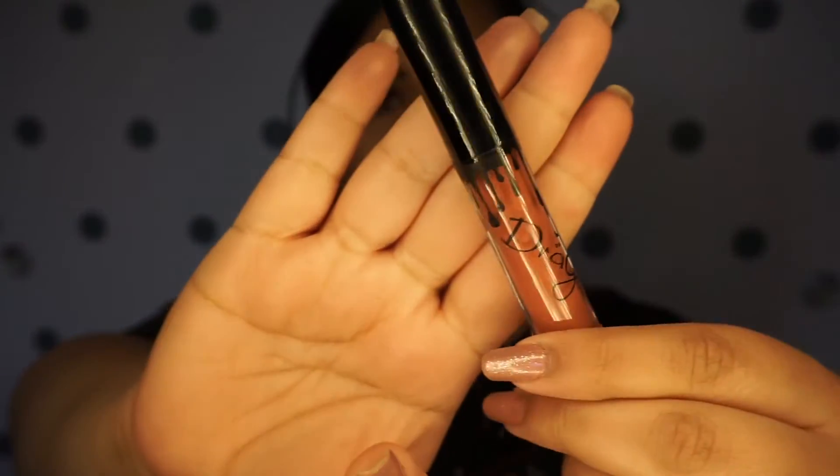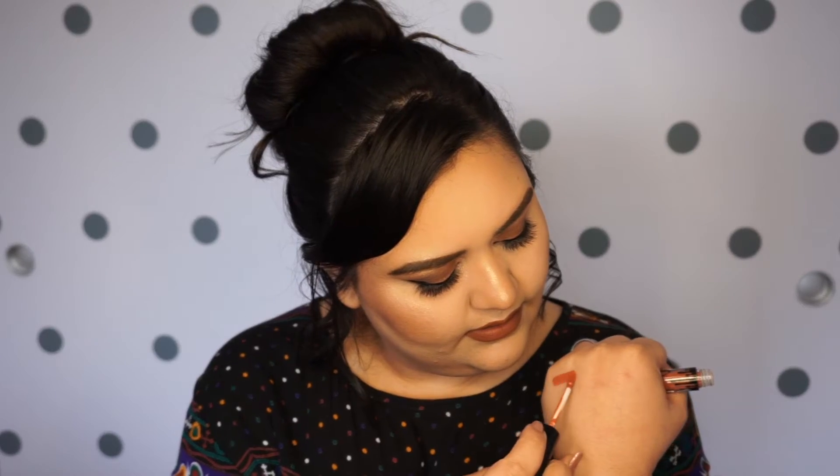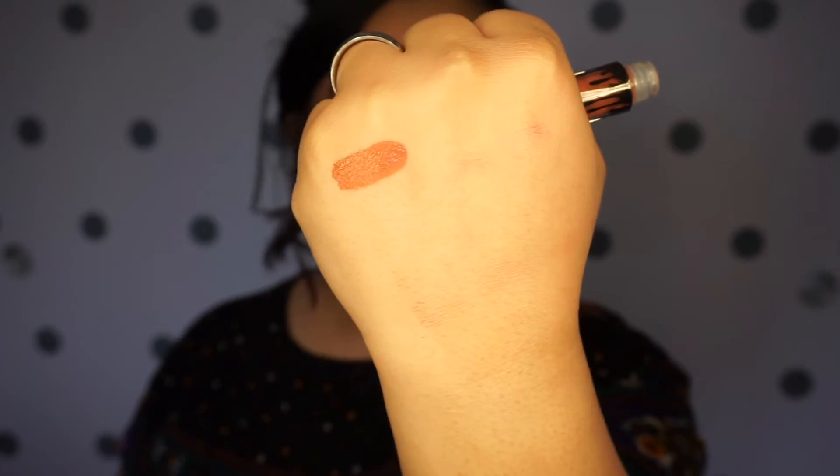So this here is number one. As you can see, it has the Kylie Jenner drops. They smell like chocolate and they look really nice too. That color is really pretty. I don't know why I haven't worn this one yet.